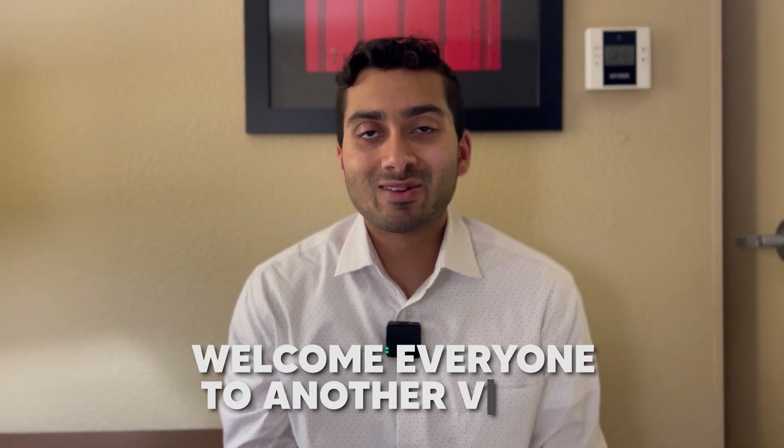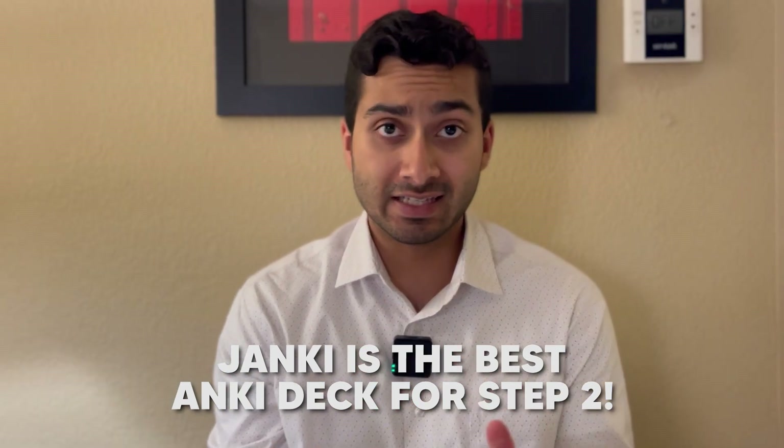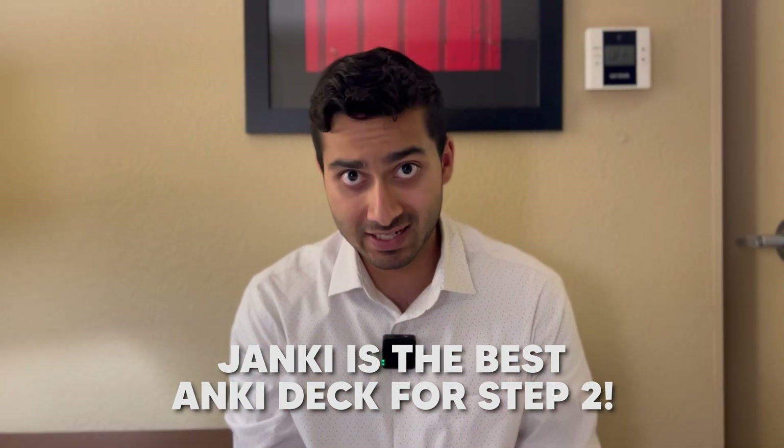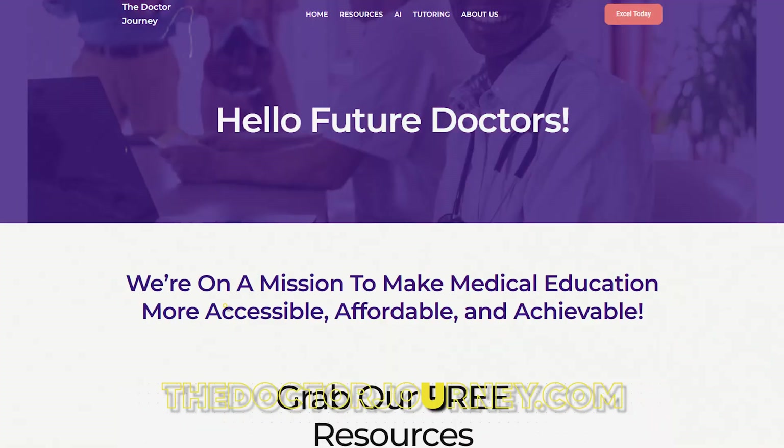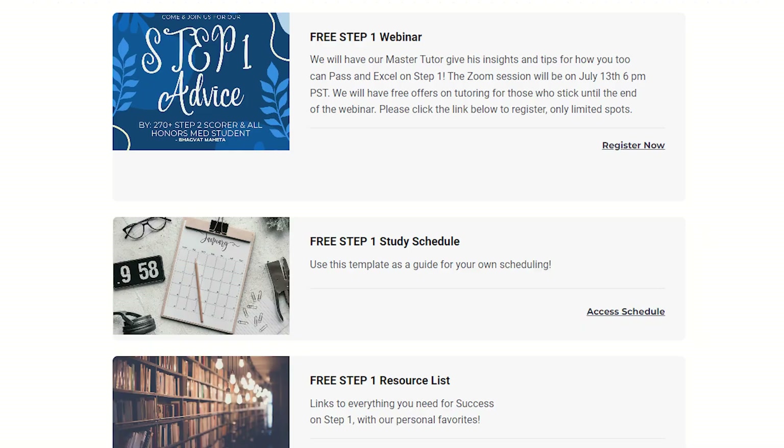Hello, welcome everyone to another video. Today we're going to go over why Jonki is the best Anki deck and not AnKing for Step 2 studying. If you guys don't know who I am, I'm Kartikoswami, an M4 in Northern California. I've taken my Step 1 and Step 2. If you want help with your tests, go to thedoctorjourney.com — we have a bunch of free resources you can download at no cost.